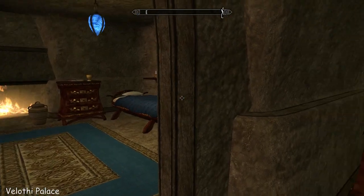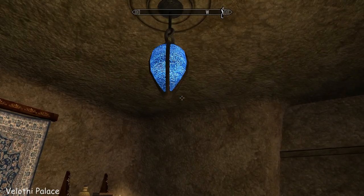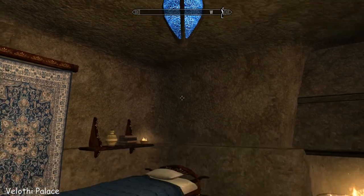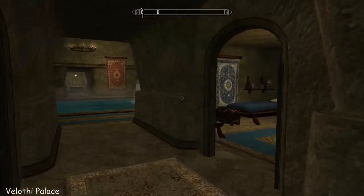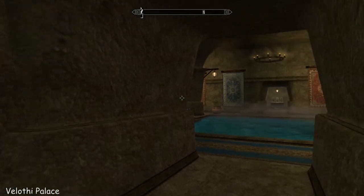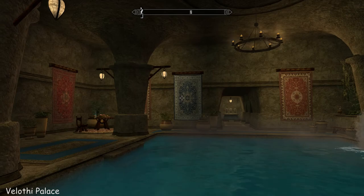I guess these rooms are not just for your followers but for the NPCs that come with the home. See, the lamps have changed to blue — that is so nice. That's quite spectacular.